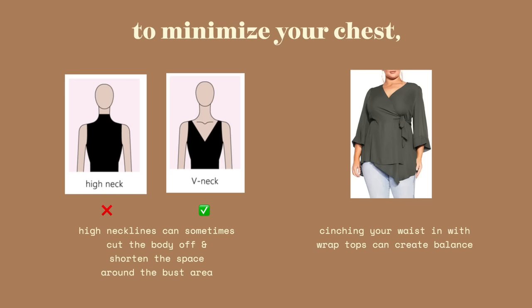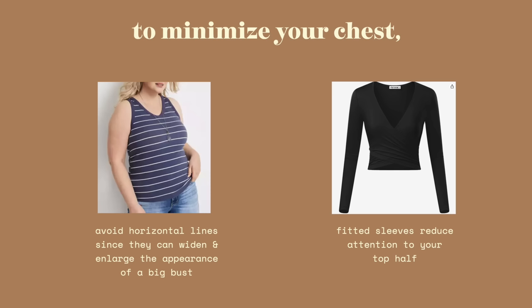When I'm feeling like it's a little booby day, I like going for halter tops. It's obviously no secret that low-cut tops will show your chest more. Corset tops are also great if you want to highlight the girls because of that little cup on the bottom — it defines and can also lift them up. If you feel more comfortable minimizing the look of your bust, high necklines can sometimes cut the body off and shorten the space around the bust area. V-cuts do the opposite and create a lot of space. Wrap tops are great because they can cinch your waist and create balance. Avoid horizontal lines — they guide your eyes outwards, making your bust appear larger. A puffy sleeve can direct attention up top.